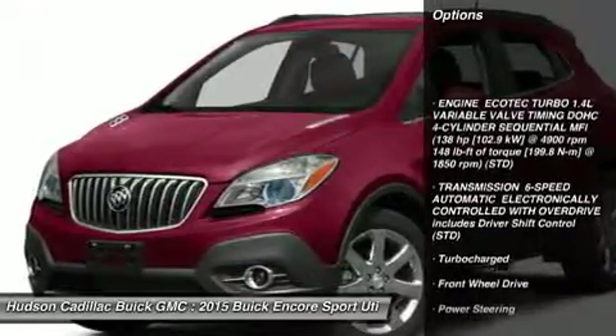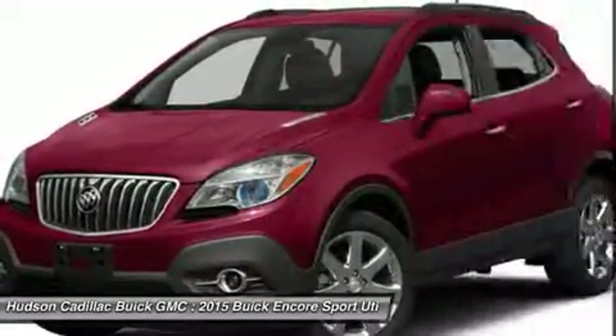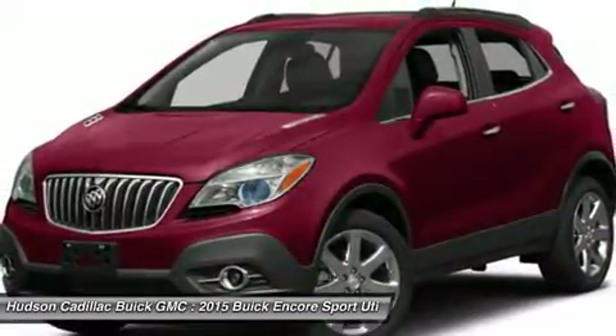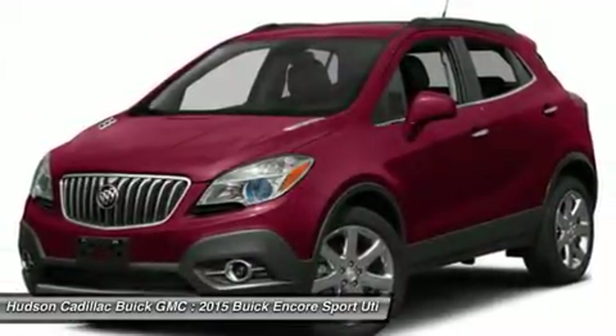Keyless entry, steering wheel audio controls, anti-lock braking system, traction control, stability control, Bluetooth, leather wrapped steering wheel, power steering, adjustable steering wheel, driver airbag.